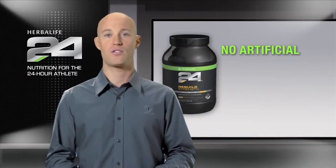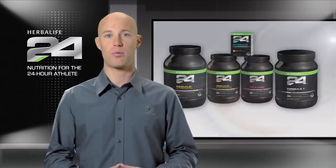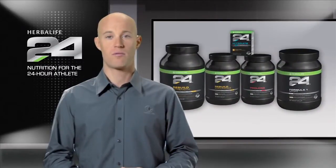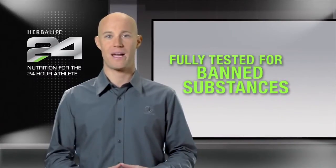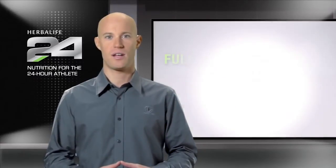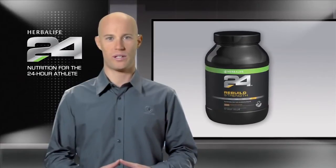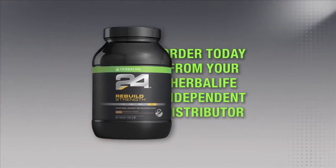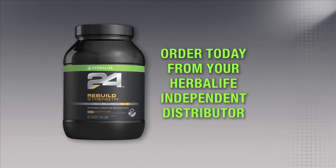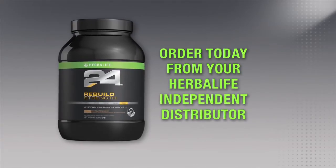Herbalife 24 Rebuild Strength has no artificial colors, flavors, or sweeteners, and as with all the products in the Herbalife 24 line, Rebuild Strength is fully tested for banned substances, so you can have complete confidence in our product. And since it mixes great in water, it's perfect to consume after a workout. You can try Rebuild Strength and all of our great Herbalife 24 products by ordering today from a Herbalife independent distributor. Thanks for watching.